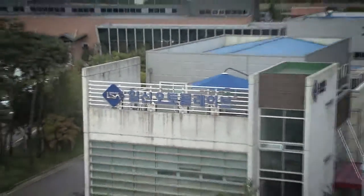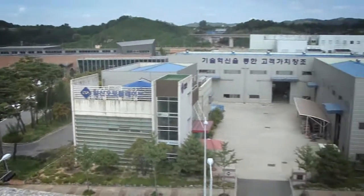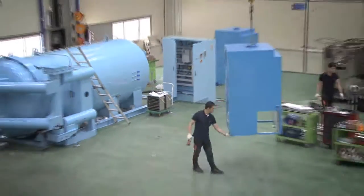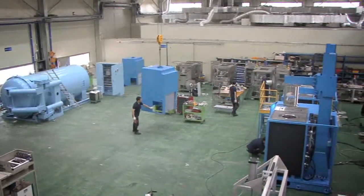Ilshin Autoclave was founded in 1993. We started by developing autoclave which utilized high temperature and high pressure. We managed to become a global leader in the high pressure and high temperature field.